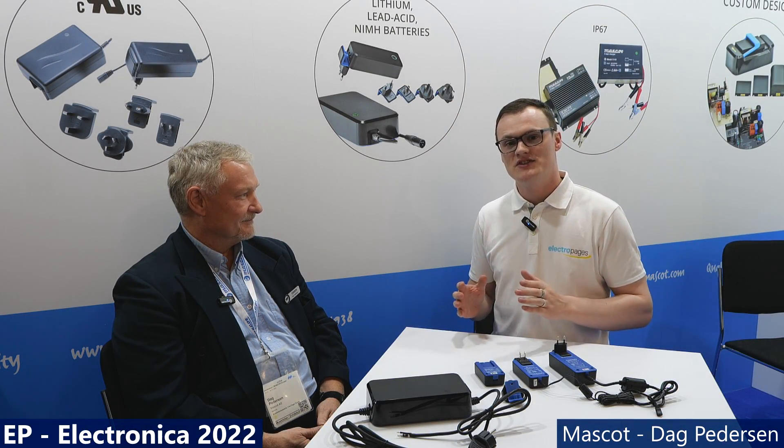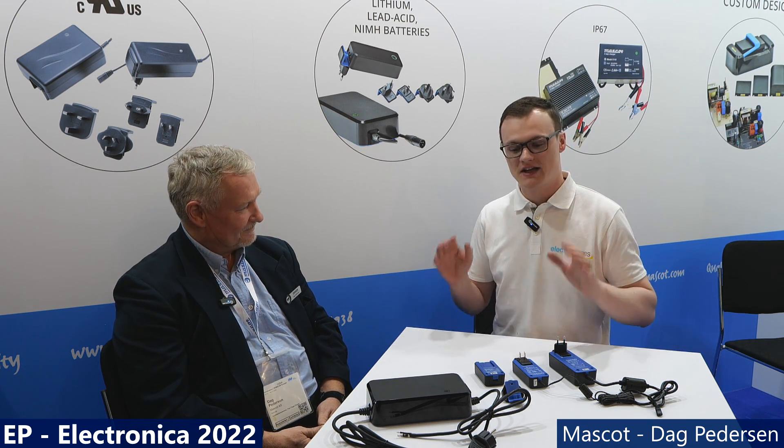Electra Pages is here at Munich Electronica 2022 joined by Doug Pedersen from Mascot. Doug is the marketing manager for a company that manufactures power supplies and battery chargers. They are exhibiting in Hall A4, and Doug has attended this show 11 times, meaning over 20 years. The show hasn't changed much, and neither has the core essence of the business: power supplies for the world.